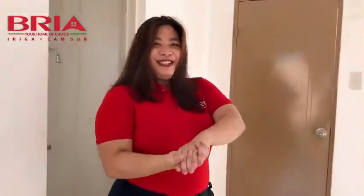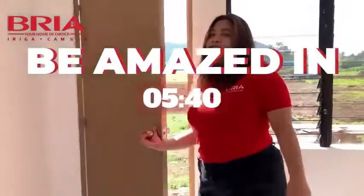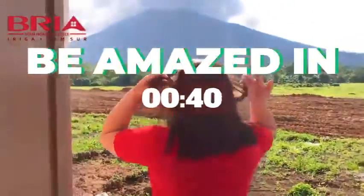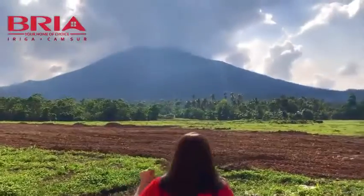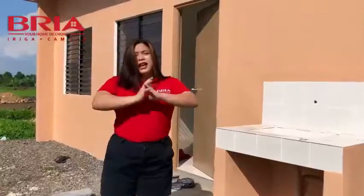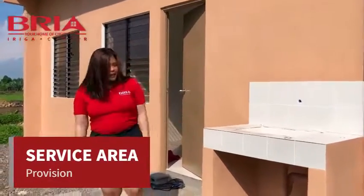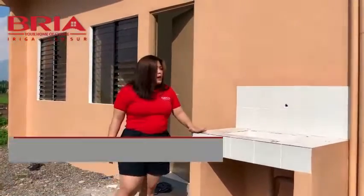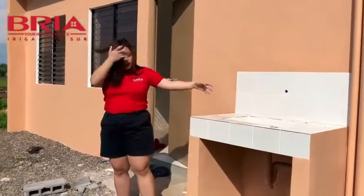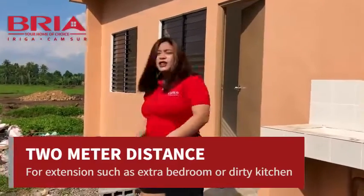So doon naman po tayo sa service area. Si Alexa po is with provision for service area. Napakaganda na. So for Alexa po, meron tayong provision for service area. Sa service area po natin, meron na tayong kitchen countertop. May faucet na din po. Then meron din po tayong 2 meter distance dito sa likod na pwede pong palagyan nyo ng extension.